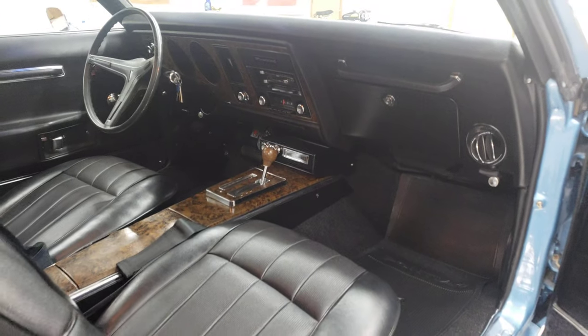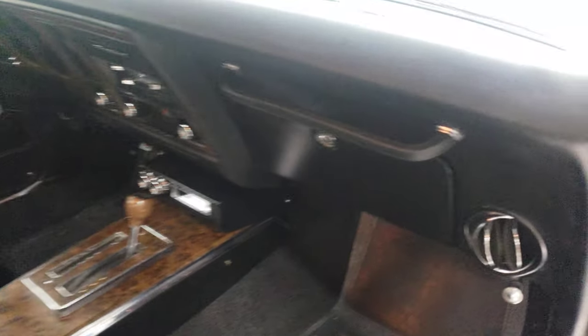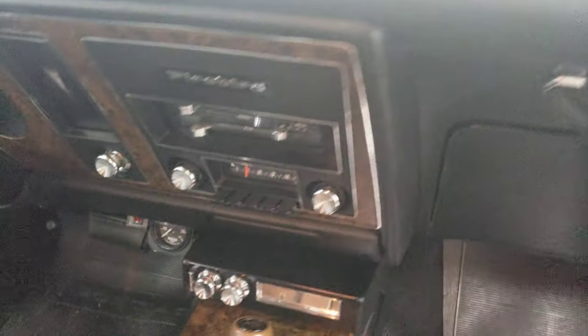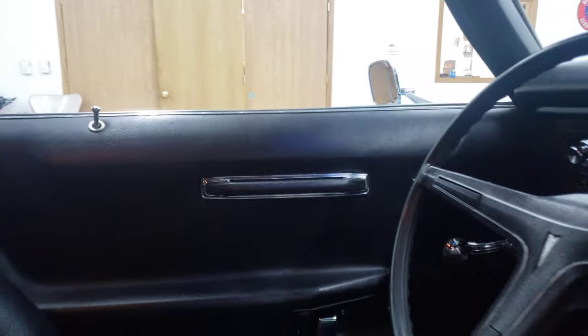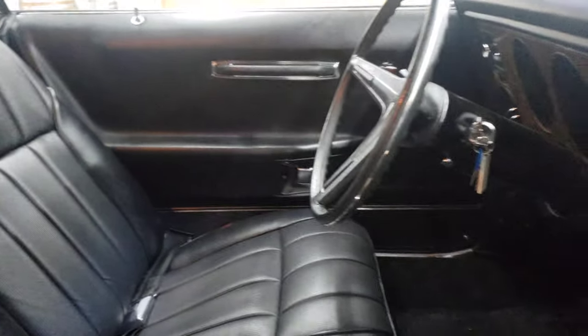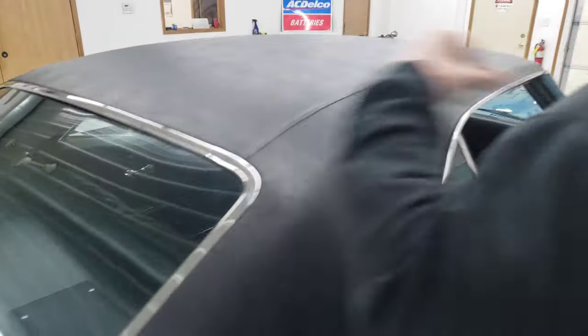I would say this is probably a one-minus car. Interior — it's got the deluxe interior in it. The deluxe interior gives you nicer seats with perforated centers; they're way more comfortable than the standard seats. It does have all the factory seat belts, front and back, as well as the shoulder harnesses on the headliner. Your dome light works, your headliner is in great shape, your sail panels are in excellent shape. The package tray in the back window is in excellent shape with factory style speakers and factory style speaker covers.